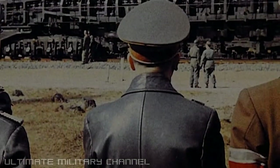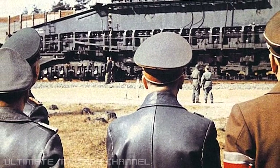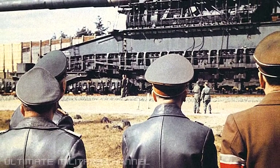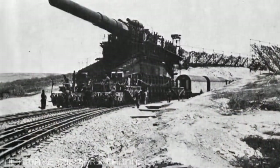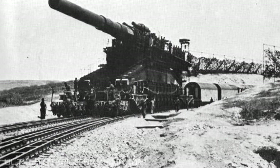The infamous Führer, Adolf Hitler, was personally involved in the gun's commissioning. In fact, it was not until Hitler visited the Krupp company and inquired about the viability of such a theoretical weapon that things were finally set in motion and the colossal cannon was born.